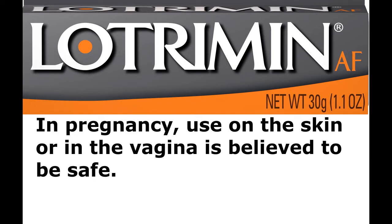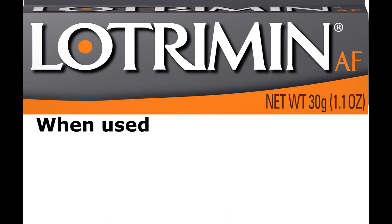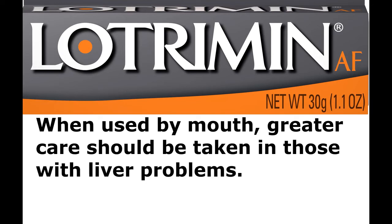In pregnancy, use on the skin or in the vagina is believed to be safe. There is no evidence of harm when used by mouth during pregnancy, but this has been less well studied. When used by mouth, greater care should be taken in those with liver problems.